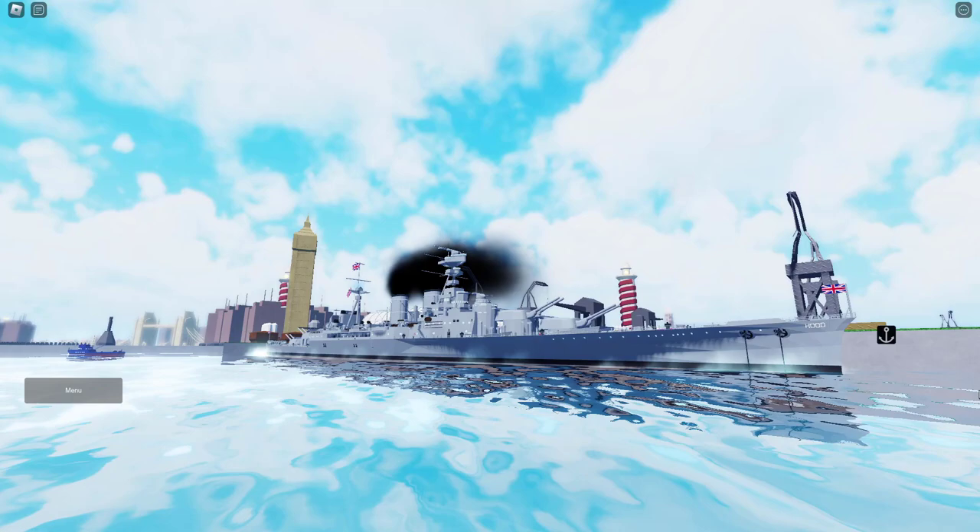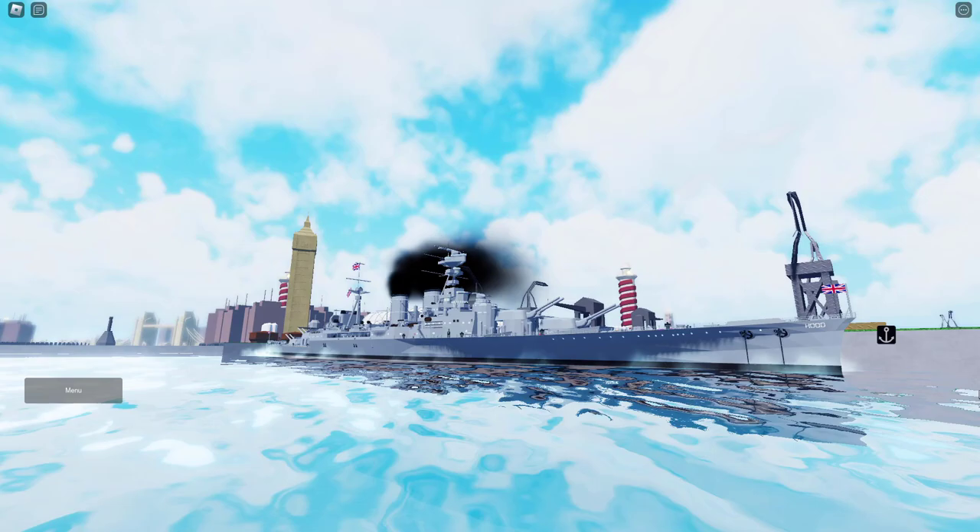Hey guys, welcome back to another episode of Recreating the Disasters. Today, we're focusing on the HMS Hood, so let's get into the video.